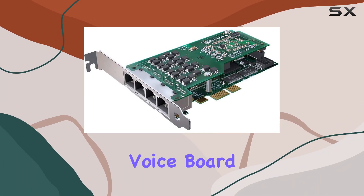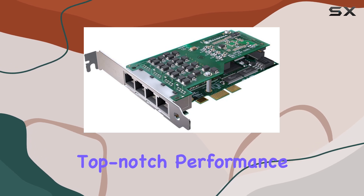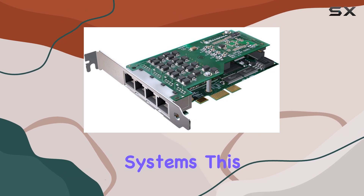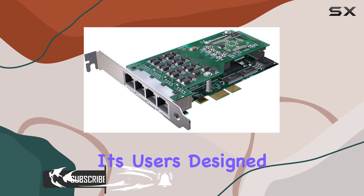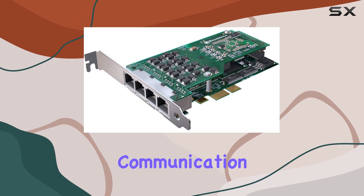The Sangoma Voice Board A102E is an exceptional piece of hardware that delivers top-notch performance and reliability for voice communication systems. This board stands out with its stellar one-year warranty, offering peace of mind and assurance of quality to its users. Designed for those who demand high efficiency and stability in their voice communication infrastructure.